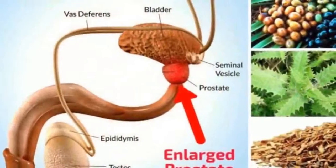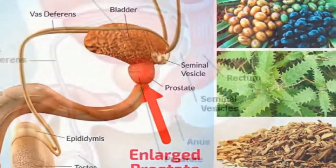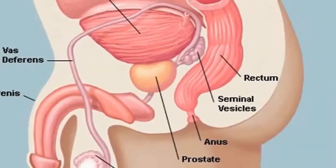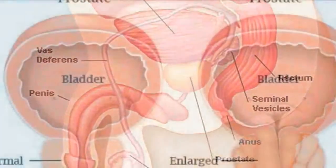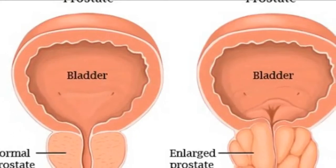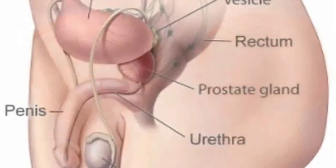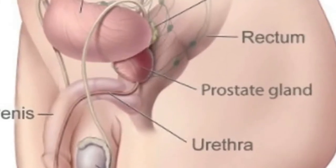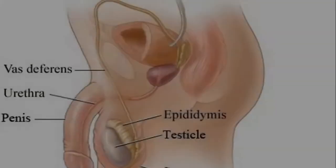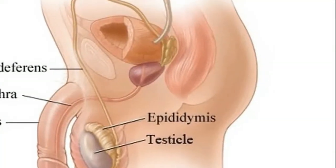Almost all men over 50 have problems with the prostate. The prostate is a gland in males that looks like a chestnut, located near the urethra. Two issues can arise: enlargement and inflammation. Two warning signs are frequent urinating and problems with urine passing. Other signs may include lower back pain or pain in the legs, hips, and feet.